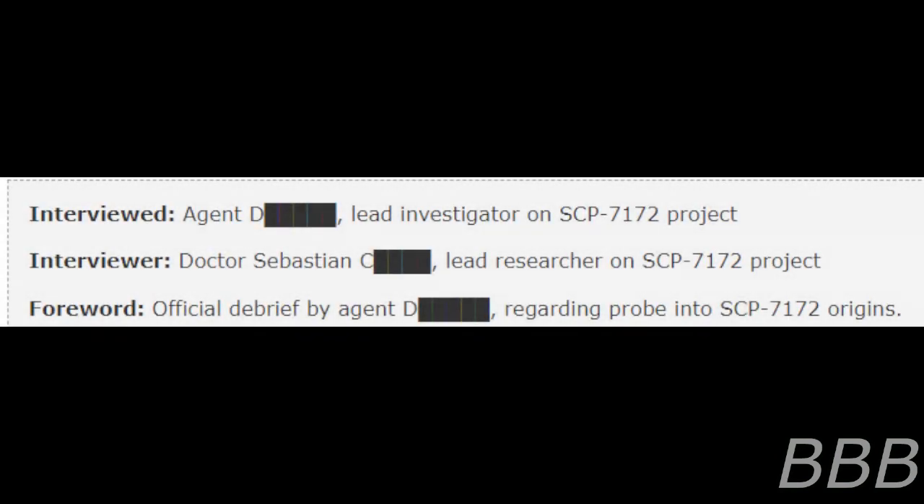Interviewed: Agent Beep, Lead Investigator on SCP-7172 Project. Forward: Official debrief by Agent Beep regarding probe into SCP-7172 Origins. Begin Log.